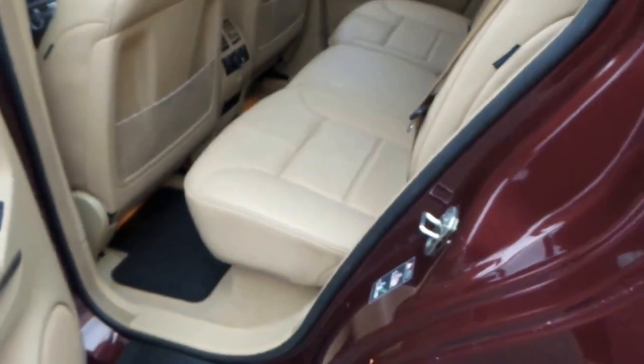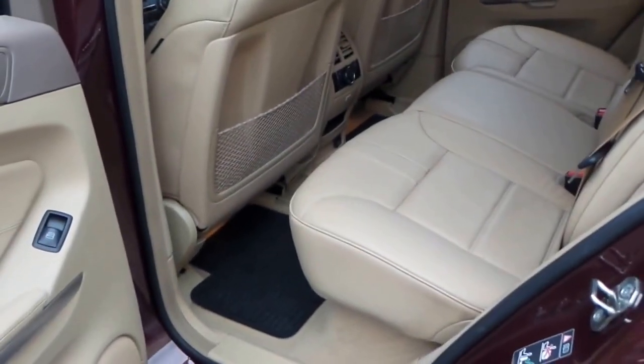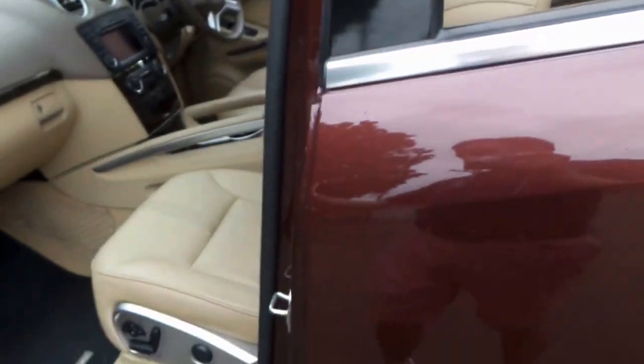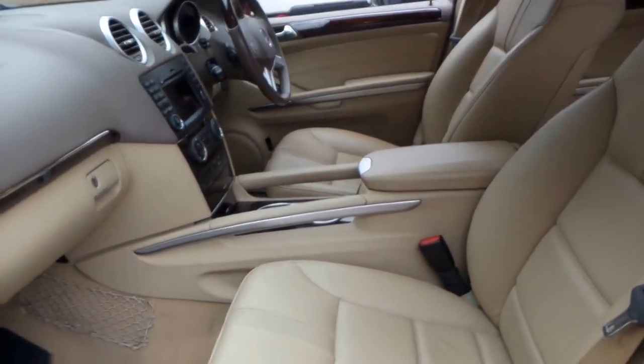We'll just get a bit tired of seeing silver with black cars. Generally, diesel buyers are pretty sensible and they do buy silver with black. So it's very nice to see this car.